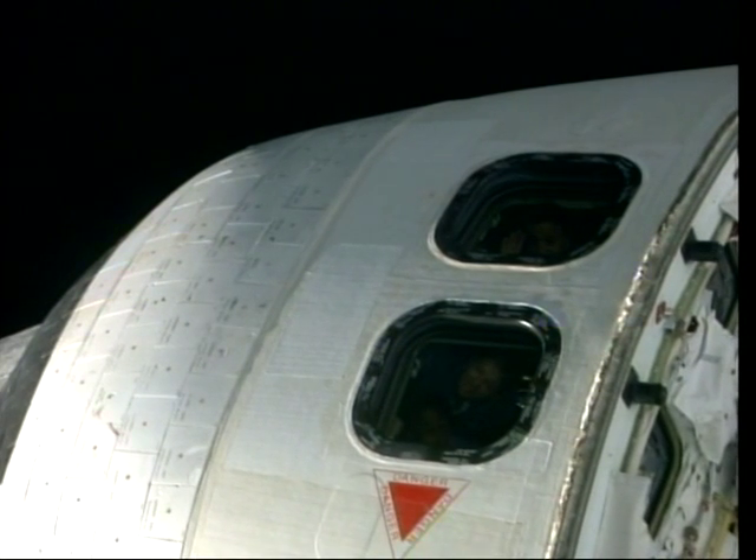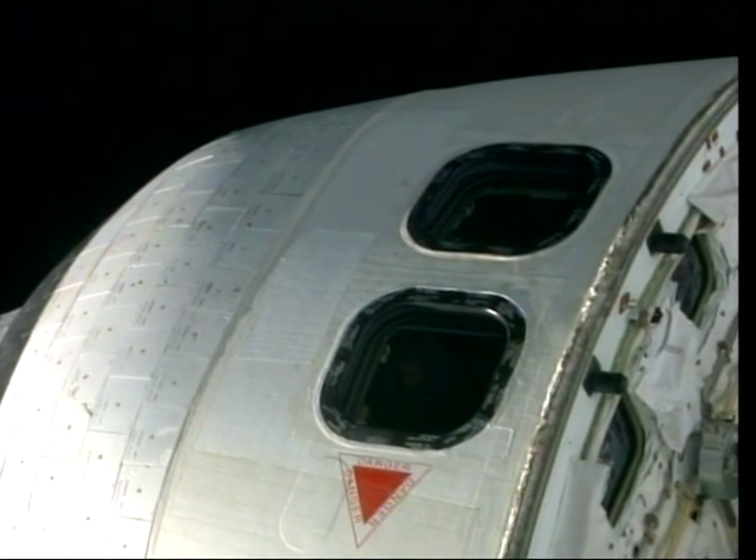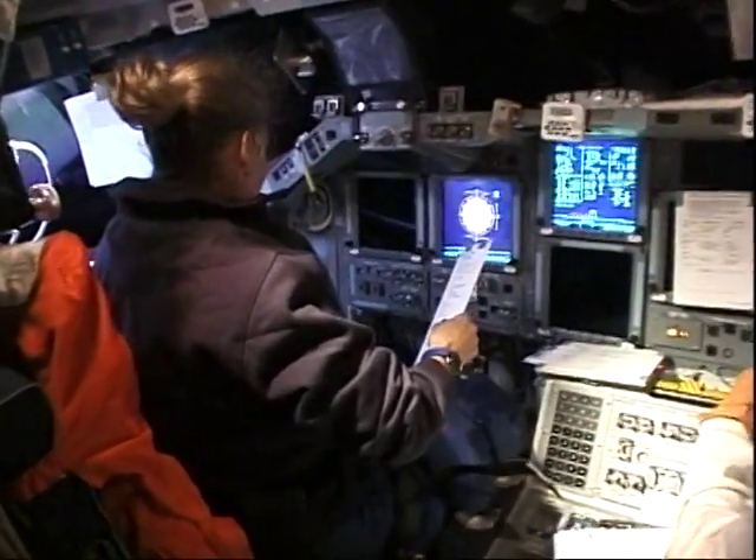It was also kind of fun — we saw at one point that we could see ourselves in the window and, of course, had to wave. So we gave ourselves an inspection.